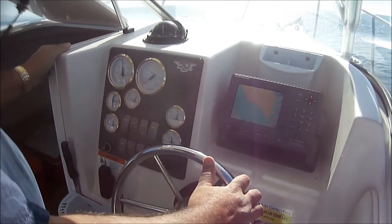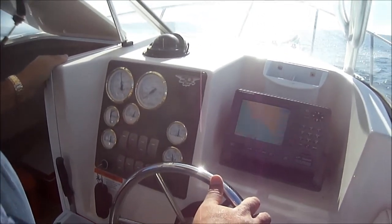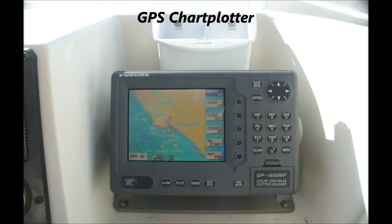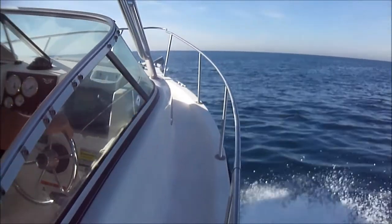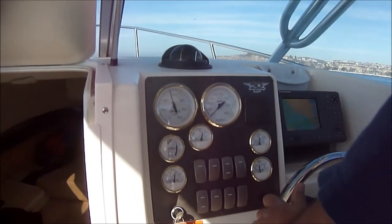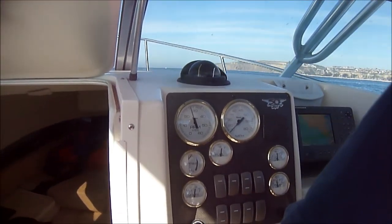We've got a nice curve of speed — we're at about 2,800 RPMs right there. As you can see, we've got a nice dry ride. I'm actually hanging out over the gunwale here. And there's 2,600 RPMs — we're doing about 13 miles an hour.